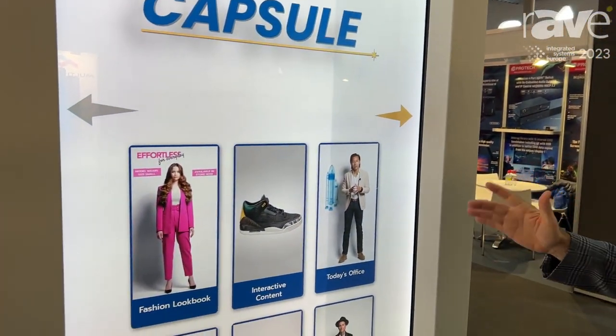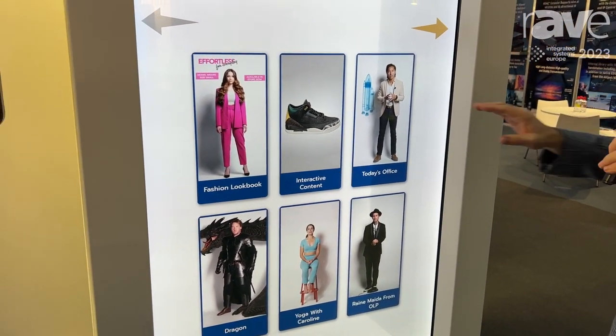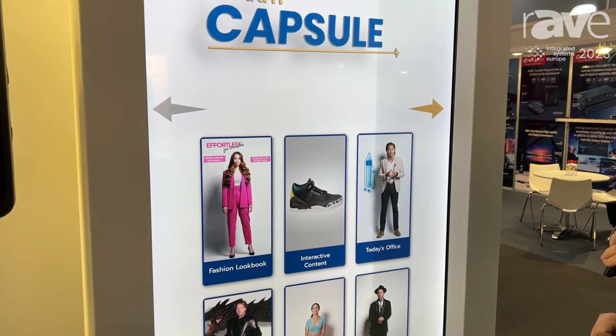So come over here — this is an ideal product for retail applications and trade shows where the customer gets to choose which content they're going to take in just by touching on the panel.